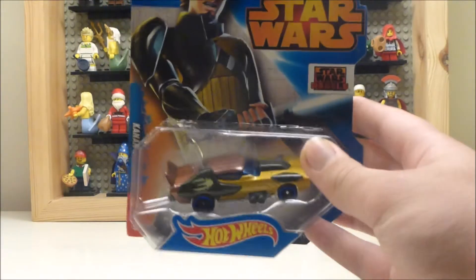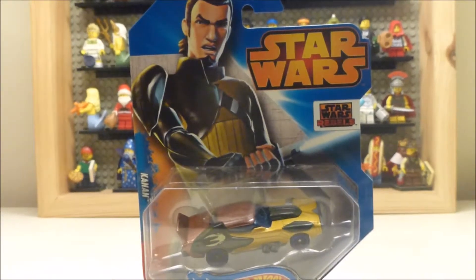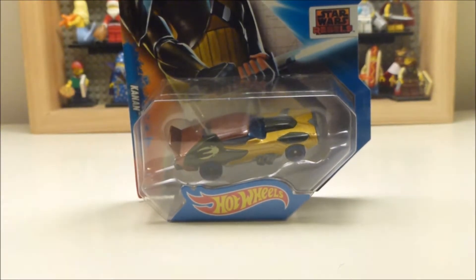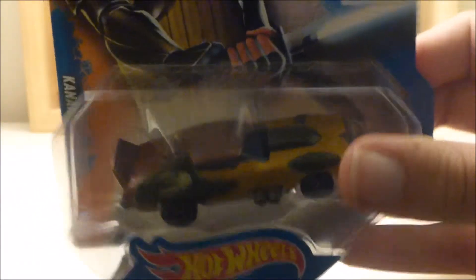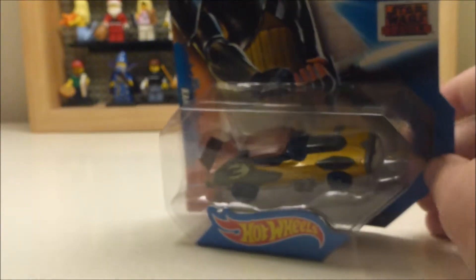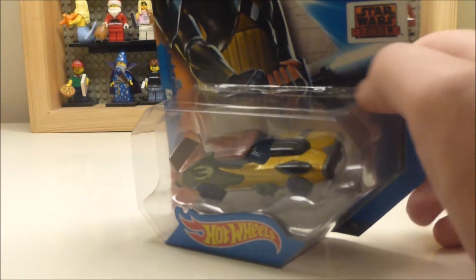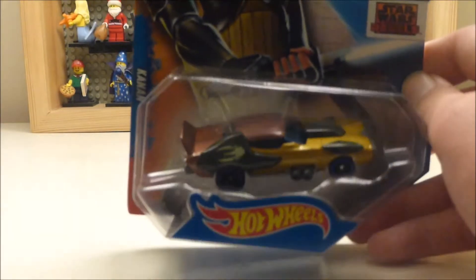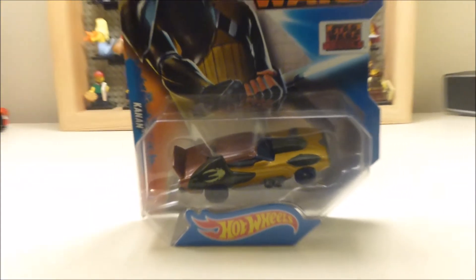First off I got Hot Wheels Star Wars Kanan Jarrus car — very nice. You can probably also hear in the background some of the noise from our other two items. So this is what the car looks like, it's a character car. I do have the whole collection of the sort of normal cars — I did a speed stream for those, so I'll put a card linking you to the film-based cars that Hot Wheels did. This is a character car, the only one I have at the moment from Star Wars Rebels — very nice character, nicely detailed and reflects the look that the character has in the show.